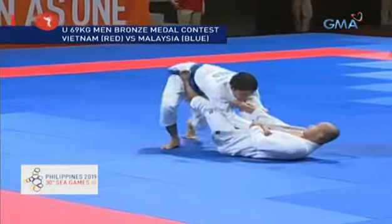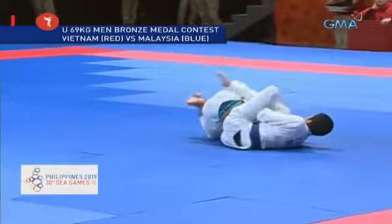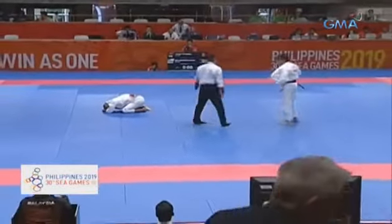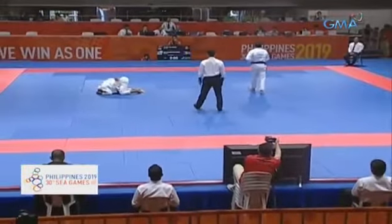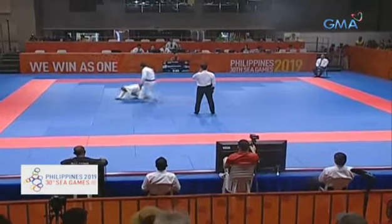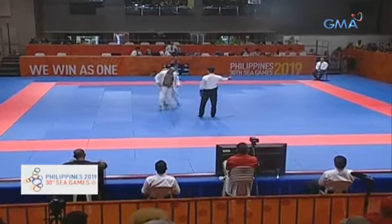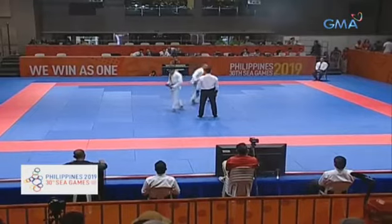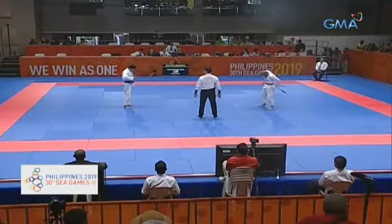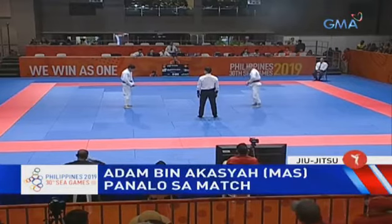Malaysia just has to hold on, and with the cartwheel pass — wow — and goes for the back take! Why do you need to do the cartwheel? The cartwheel is just another way to pass the guard — it's a very fast move that can surprise your opponent. You cartwheel and they don't know what you're planning because it's so fast, requiring nice flexibility and athletic ability. And the winner is Malaysia! Good fights we're seeing today.